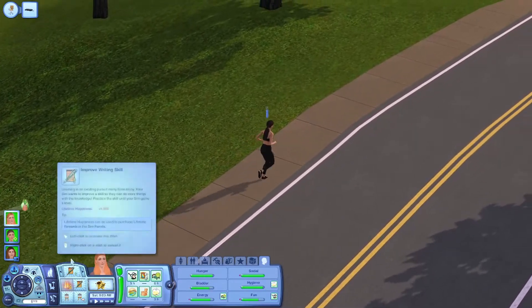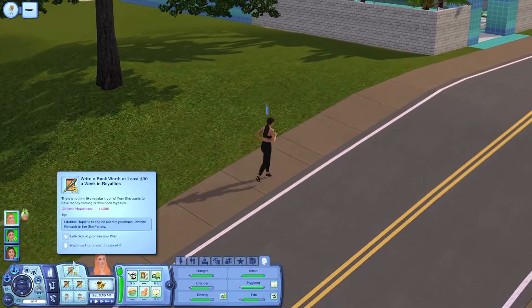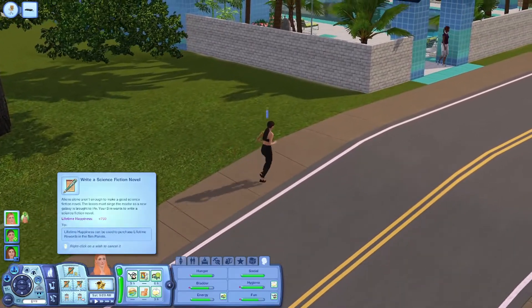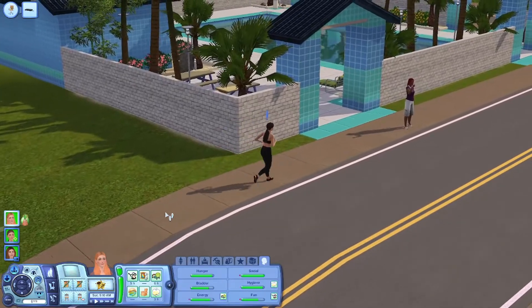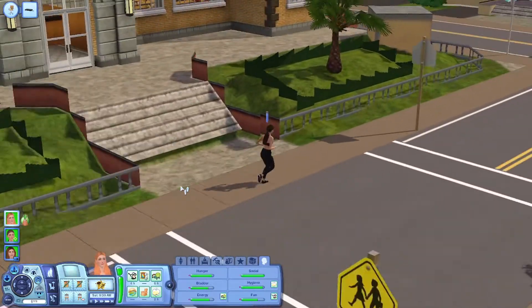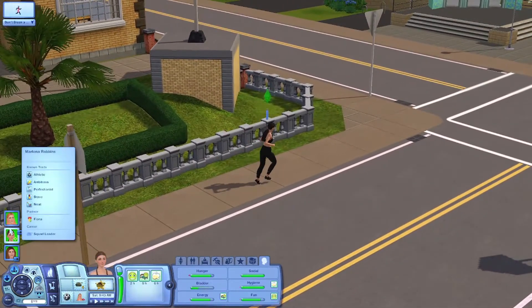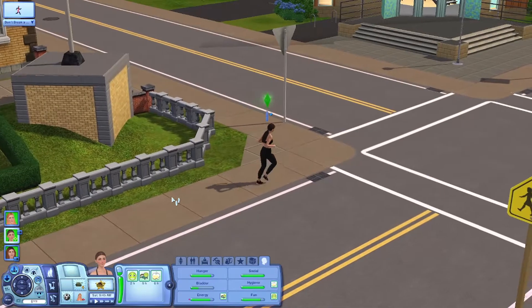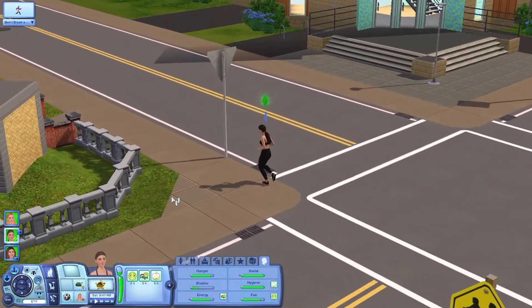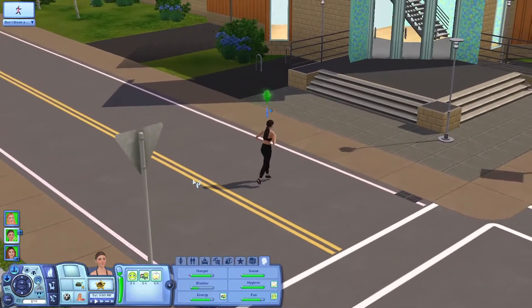She wants to improve her writing skill and write a book worth at least 30 simoleons a week in royalties. Oh, she wanted to write a science fiction novel - we can do that next. I don't know if anyone would be interested, but if you want, you can leave some book name suggestions in the comments. I'm not very creative when it comes to stuff like that.